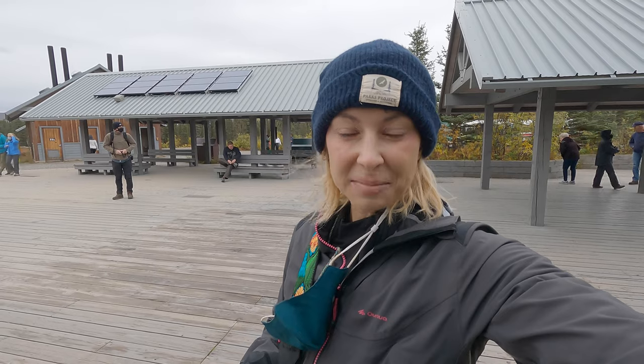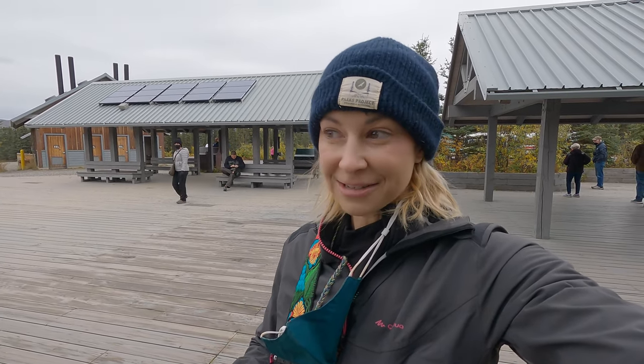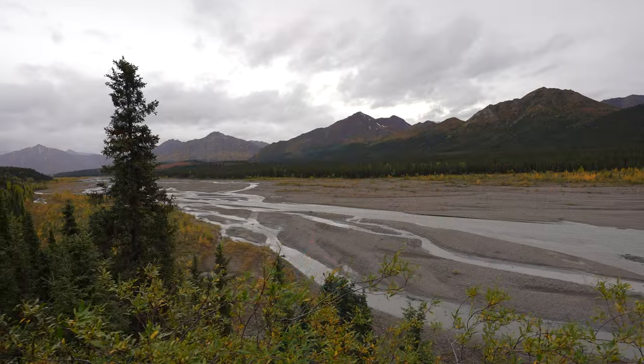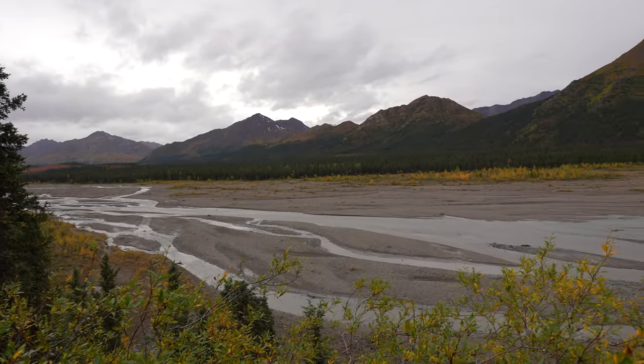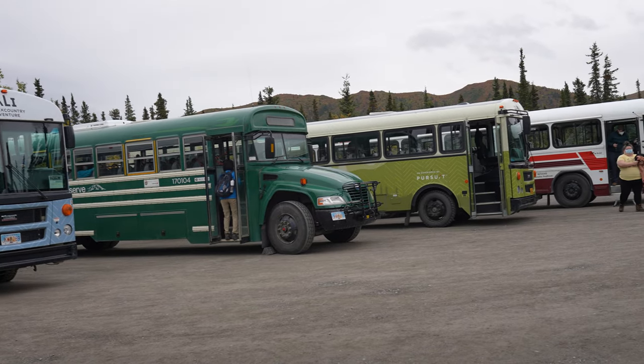Our tour just stopped at the Tallinnika rest stop, around mile 30 on the park road. Normally these tours go much farther into the park, but because of the season and the road closure, this is where we're turning around today. There's a nice viewpoint here where you can see the river, and we're going to have some hot beverages and then head back to the main part of the park.